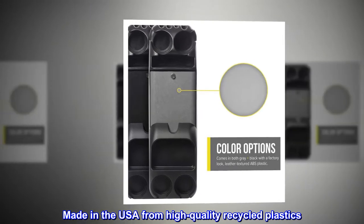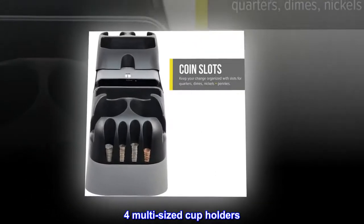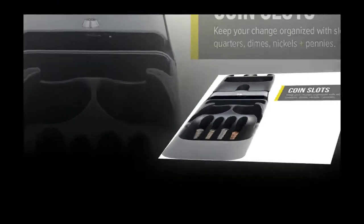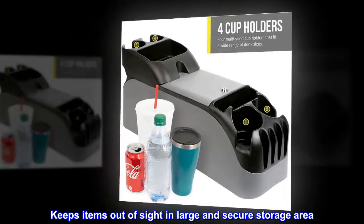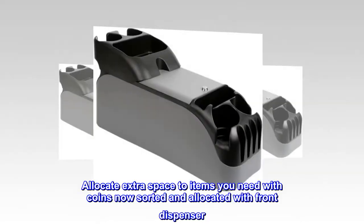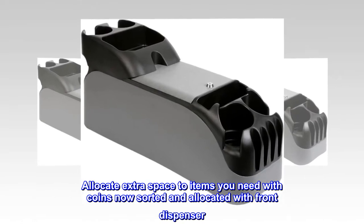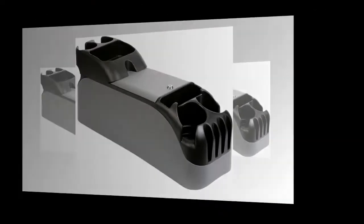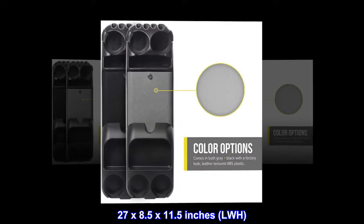Made in the USA from high quality recycled plastics for multi-sized cup holders. Keeps items out of sight in a large and secure storage area. Allocate extra space to items you need with coins now sorted and allocated with front dispenser. Dimensions: 27 by 8.5 by 11.5 inches (L x W x H).